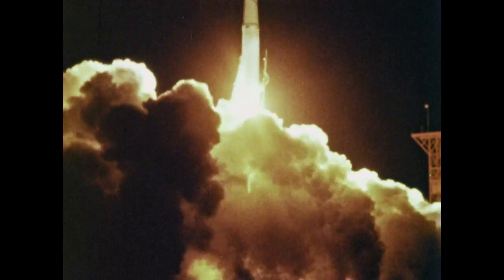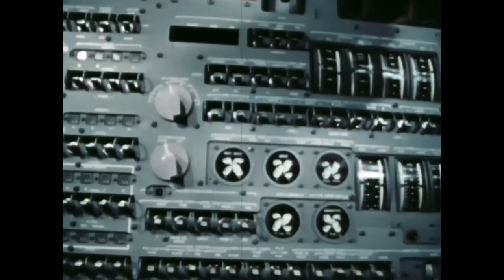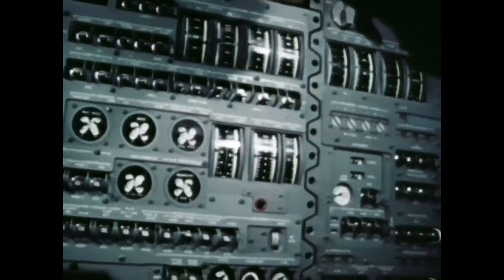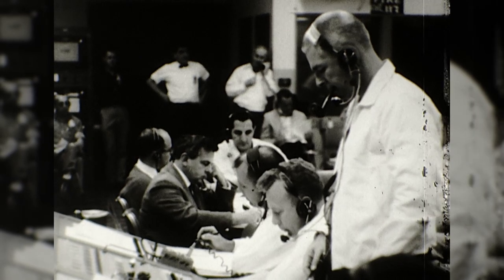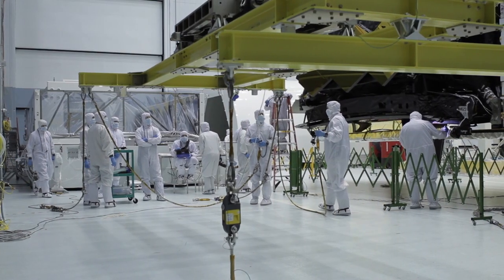This 5.5-ton spacecraft managed to land on the moon thanks in part to this genius of computer engineering, which is around 120 million times less powerful than an average smartphone today. The Apollo Guidance Computer was developed by NASA to help control the Apollo 11 spaceship.